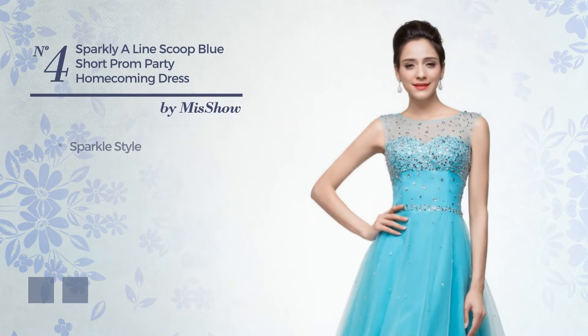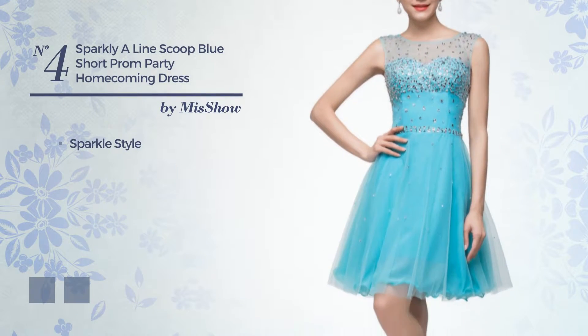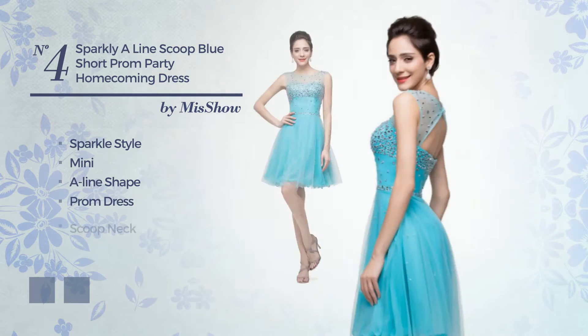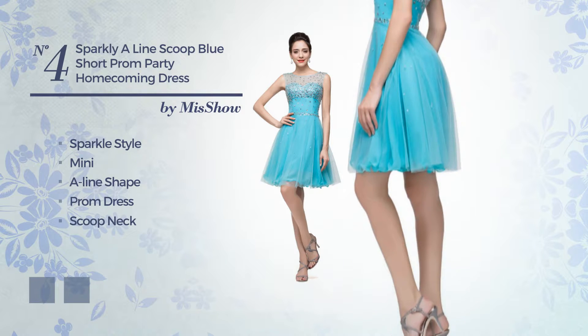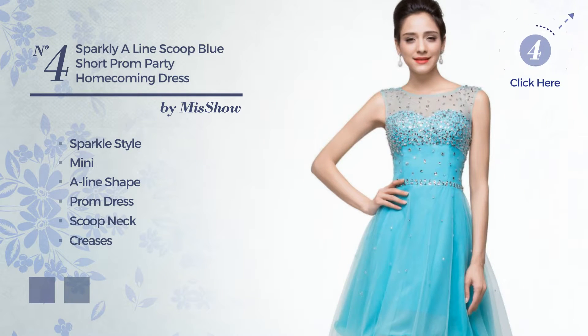Number 4: a hybrid of sparkle and gorgeous in this mini A-Line prom dress. Featuring a scoop neck, crafted from body-warming fabric, detailed with creases. The available color variations include blue ice and port royal.